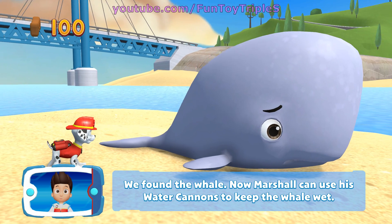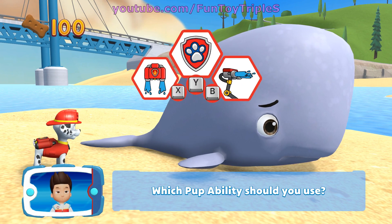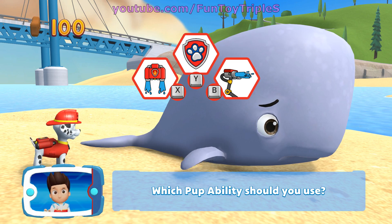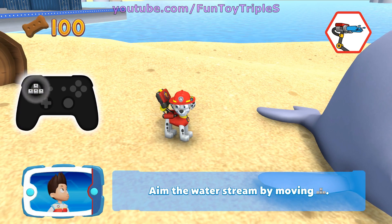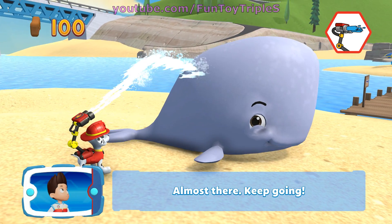We found the whale! Now Marshall can use his water cannons to keep the whale wet. Which pup ability should you use? Awesome — aim the water stream by moving the left stick. You did it — almost there, keep going!